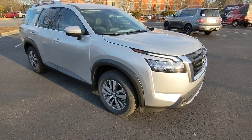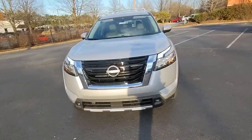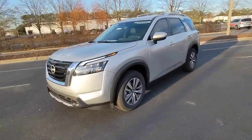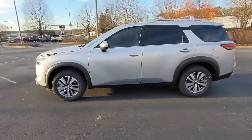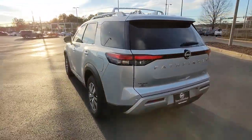Can you see yourself in the 2023 Nissan Pathfinder? Picture yourself at the wheel of this comfortable and capable Pathfinder. Solid, versatile, and smooth, it has all the features you need to make road trips, towing, and household projects a breeze.